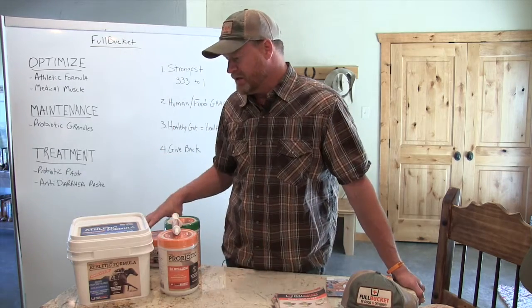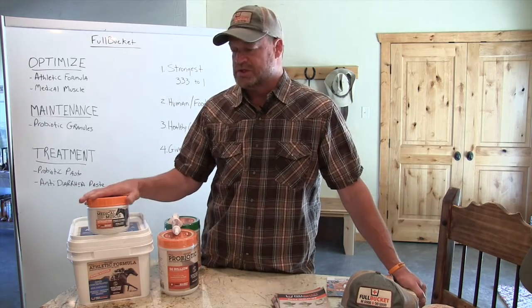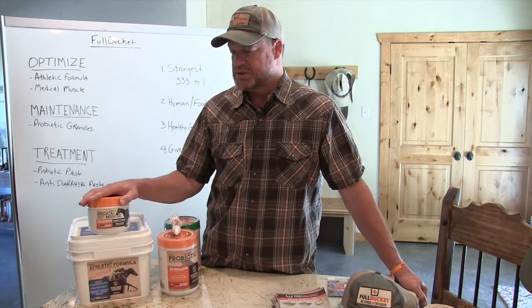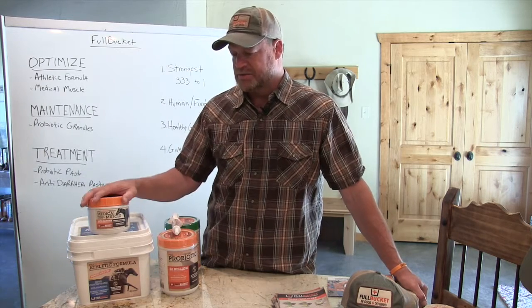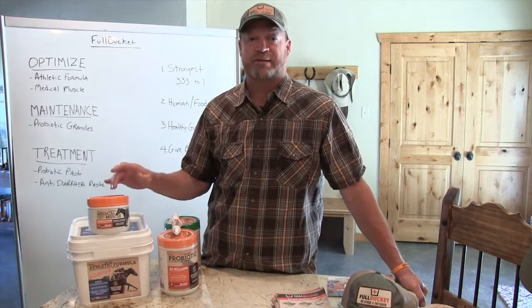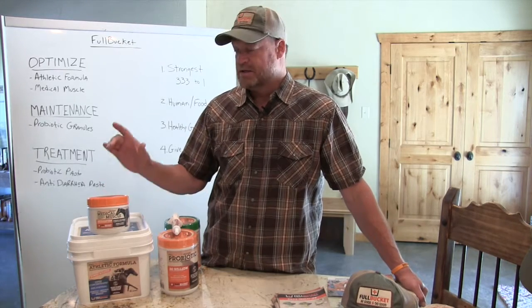The other optimization product we have is called Medical Muscle. This was developed for tying-up issues — it is the only product of its type on the market, and we own exclusive rights to the patented formula. It was developed to lower instances of tying up in horses. Some horses tie up obviously — you see it, they get bound up. But some horses tie up and you don't know it; they just don't perform as well on the second and third day. They're having muscle issues you can't see. This is the product that breaks those horses out of that bind.